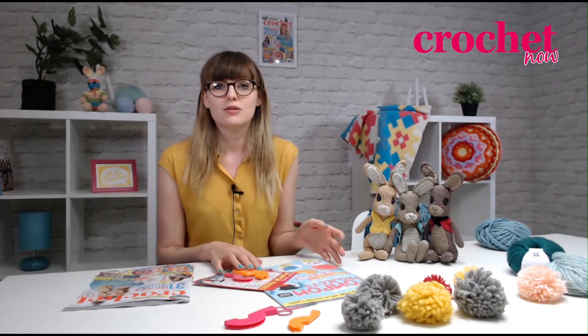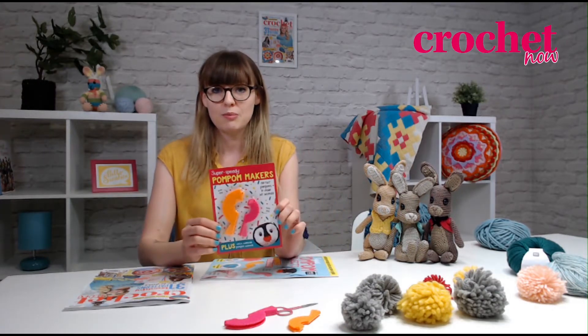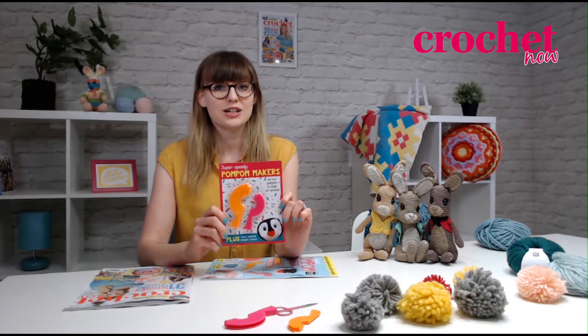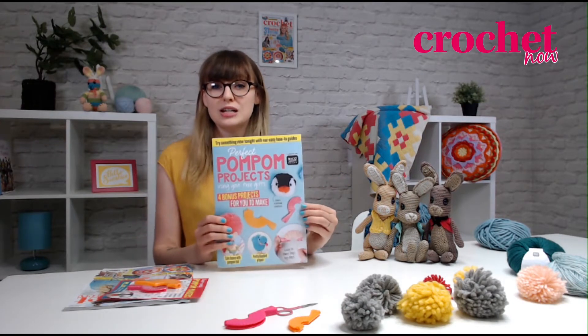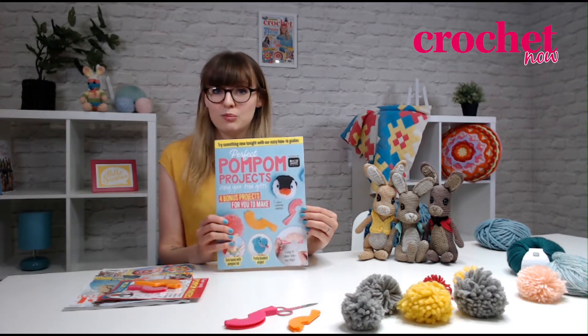You'll also see that there are two free gifts this issue: these super speedy pom-pom makers. If you head to our YouTube channel you can find a video on how to use these, and if you don't want to go to YouTube, there is a free pom-pom project booklet that shows you exactly how to use your pom-pom makers.